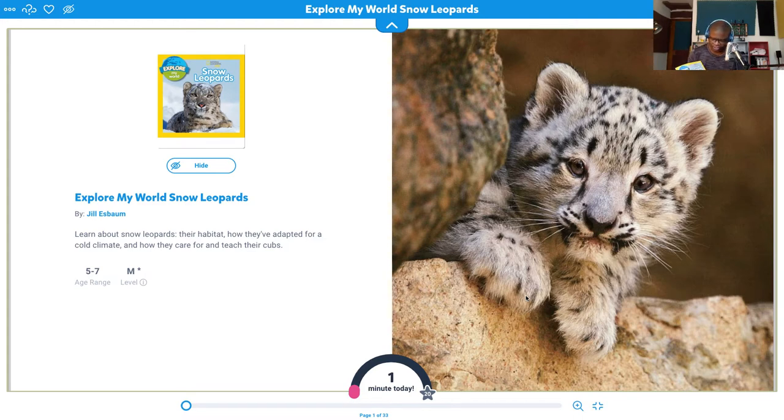Today I'm going to be reading National Geographic's Snow Leopards: Explore My World. This is a great book — I've read it. I have many of the National Geographic Explore My World books. This is written by Jill S. Bomb. Learn about snow leopards, their habitats, how they've adapted for a cold climate, and how they care for and teach their cubs.